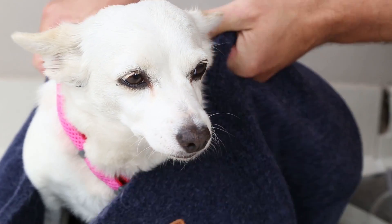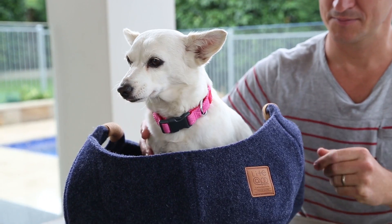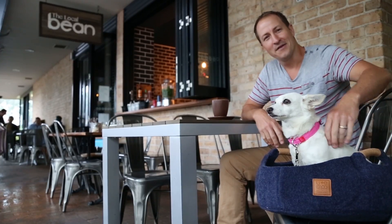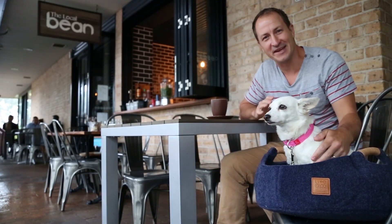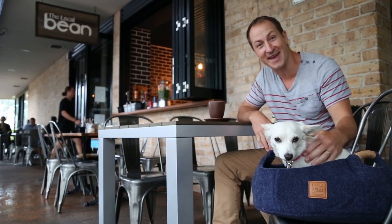All pet baskets feature convenient carrying handles for easy transport, whether you're at home with your pet or out and about. The Life App pet baskets deliver exceptional quality and effortless modern living for both pets and owners.